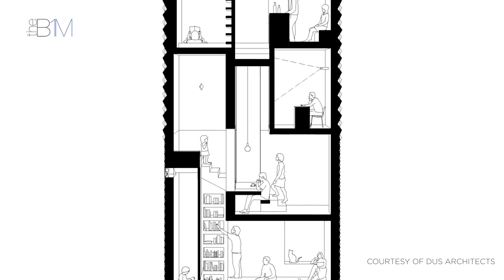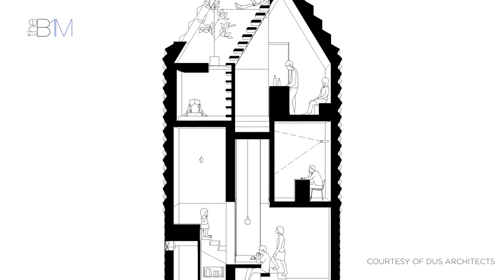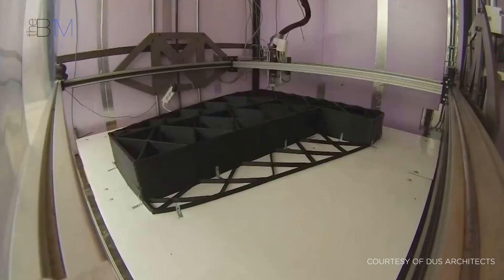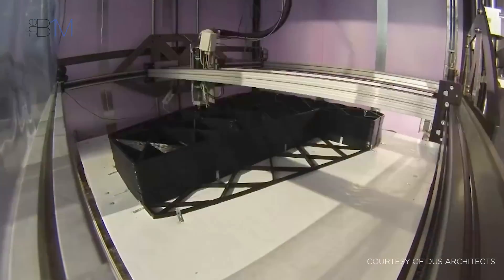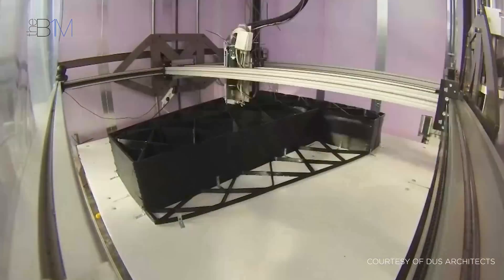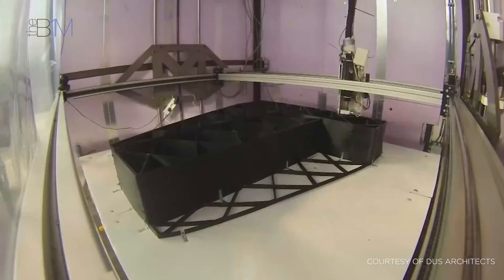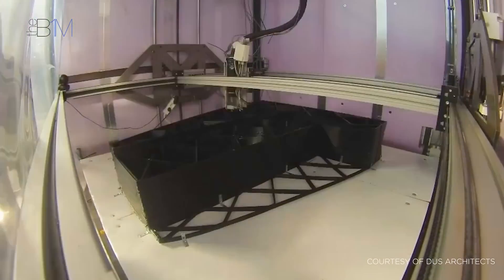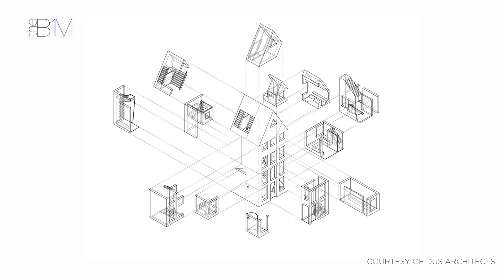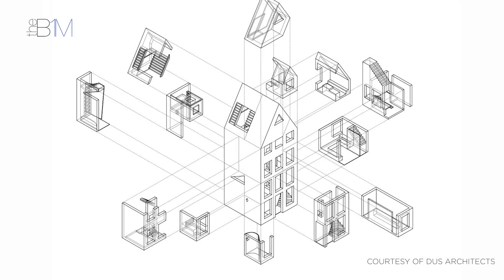Initiated by DUS architects, Canal House is an ongoing attempt to print a full-scale, classic Canal Side House in the centre of Amsterdam. Partially funded by the Municipality of Amsterdam, the 13-room home is being developed as a publicly accessible research project to investigate the potential of various materials and techniques. The team are working with a 6-metre-tall printer that uses sustainable bioplastics containing over 80% vegetable oil. Inside the printer, granular plastic is heated to 170 degrees Celsius before being compressed to form a homogenous liquid, then extruded from the printer head to create each component. The components are being printed on-site, piece by piece, and then assembled.